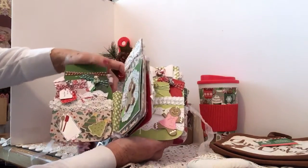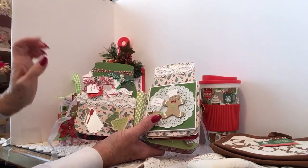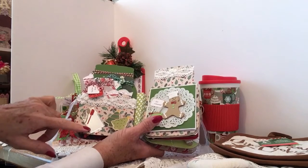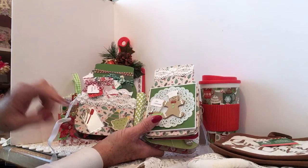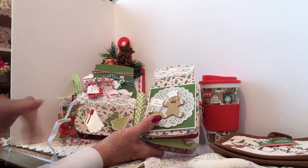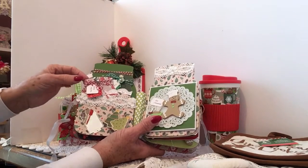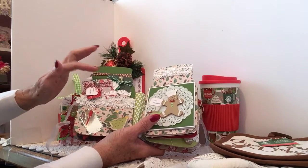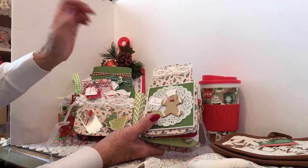The next page — it's kind of hard to hold — again has another pocket. I added another Cottage Cut die and some little spatulas, you know, just getting ready to bake the cookies. And a little sticker with Christmas trees that look like cookies to me. Two more tags with jingle bells. One says 'fresh from the oven.'